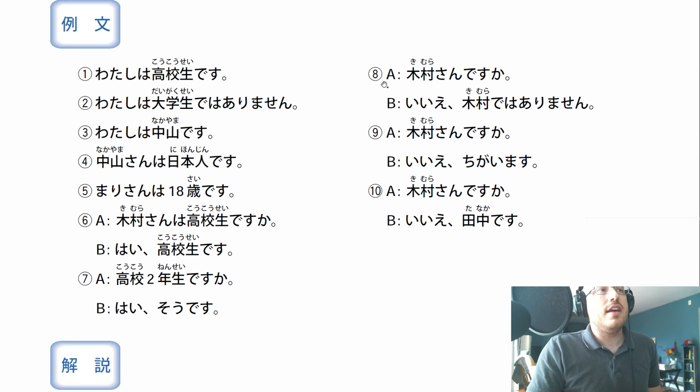Eight! Kimura-san desu ka? Are you Kimura-san? This could mean are you Kimura-san, or is that regarding Kimura-san, or is that Kimura? Ie, no. Kimura de wa arimasen - I am not Kimura, or we're not talking about Kimura. Nine: Kimura-san desu ka? Ie, chigaimasu. Chigaimasu is a verb that means that is incorrect - oddly, they didn't explain this word's grammar. Ie, chigaimasu - no, that is incorrect. Ten: Kimura-san desu ka? Ie, Tanaka desu - nope, I am Tanaka.